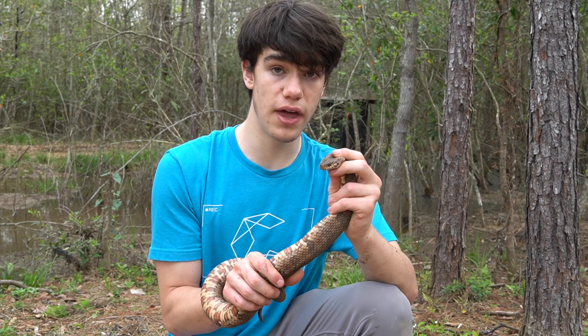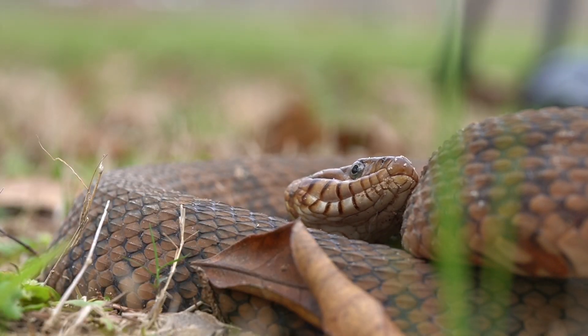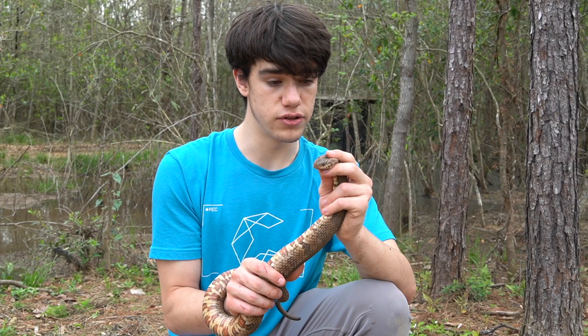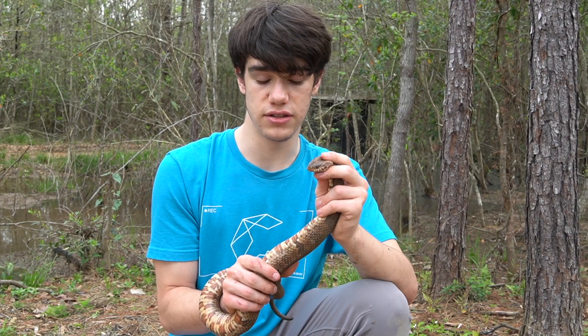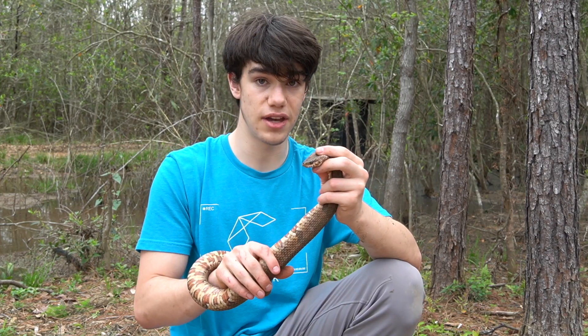Does the Midland water snake make a good pet? The answer is absolutely not. This is a horrible pet snake because they live most of their lives in the water, and a water enclosure is fairly difficult to maintain. They also don't eat your typical rodents that are easy to find in captivity — you'd have to be supplying them with fish or frogs.